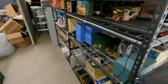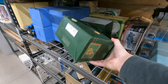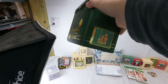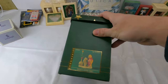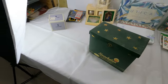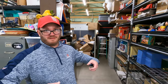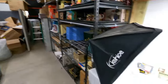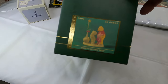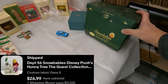Dan's E — Pooh's honey tree. This is a Department 56 Snow Babies piece. These do pretty good as long as they're Pooh, Looney Tunes, some Disney — those other ones that are just the babies go for a lot less money. Surprisingly this is a 2004 Pooh's honey tree, sold for $27 plus shipping. That's really good for something like that.